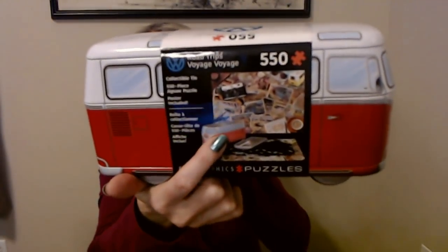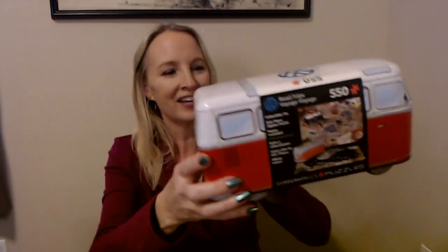This is similar to something else I have. Look at that — it's a puzzle. This is an authentic Volkswagen puzzle called Road Trips. It's a metal tin and this holds all 550 pieces. The puzzle picture looks like a bunch of stacks of postcards and a camera and pictures. That's really cool. I cannot wait to try that.